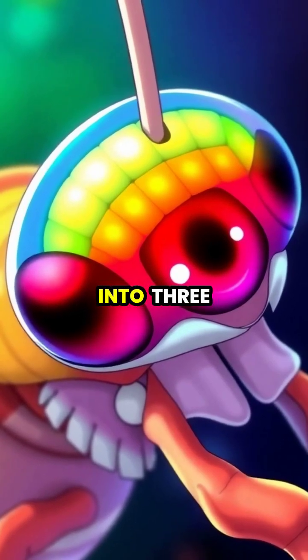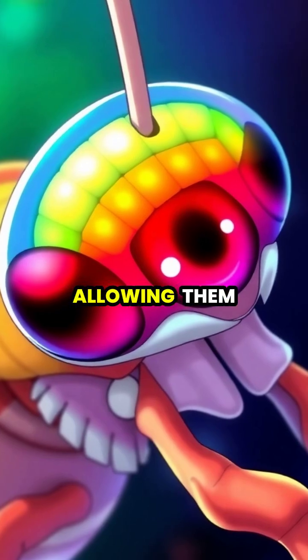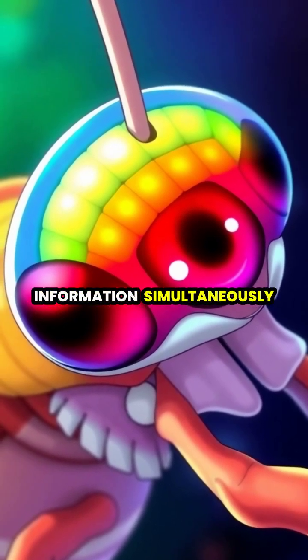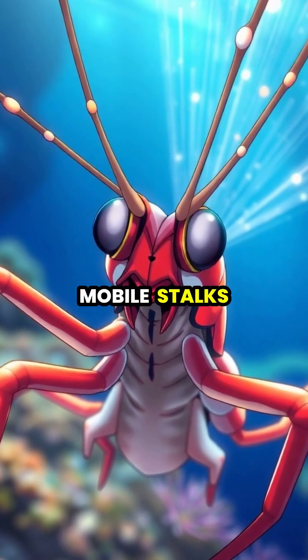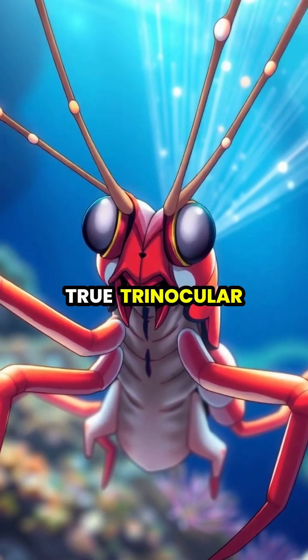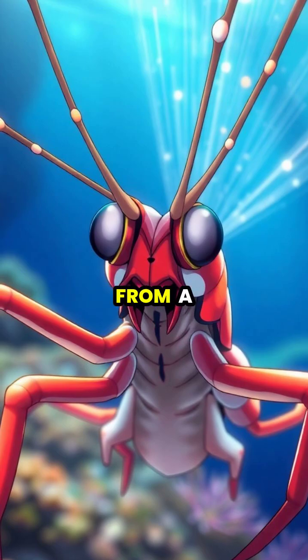Each eye is divided into three distinct regions, allowing them to process different types of visual information simultaneously. Their eyes can move independently on mobile stalks, giving them true trinocular vision and depth perception from a single eye.